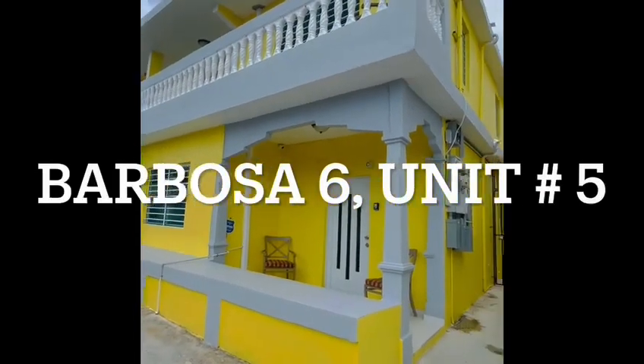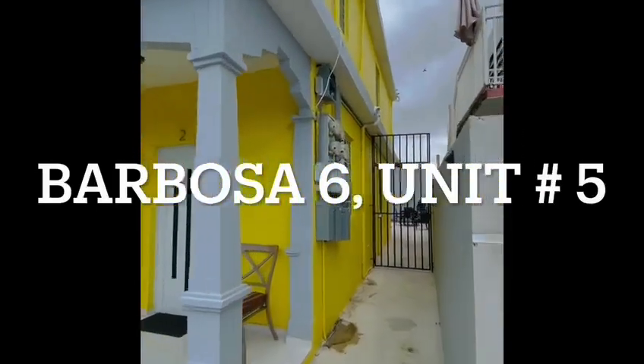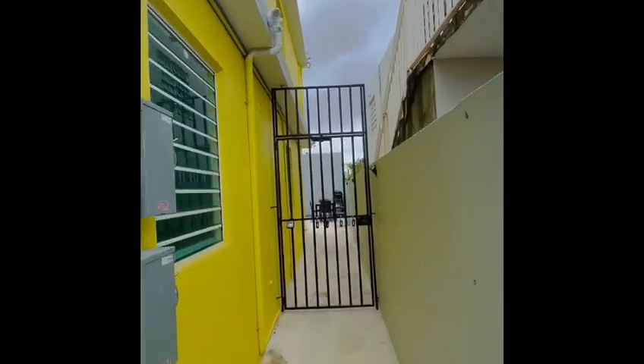This is our house, Barbosa 6. Unit number 5 entrance. It's going to be from the right side gate. Come closer to the gate, you will see lockboxes.